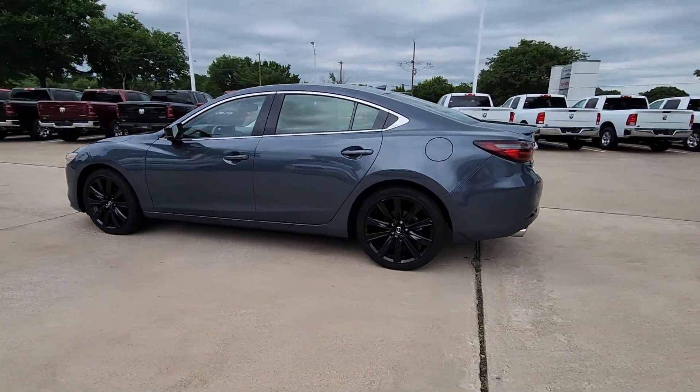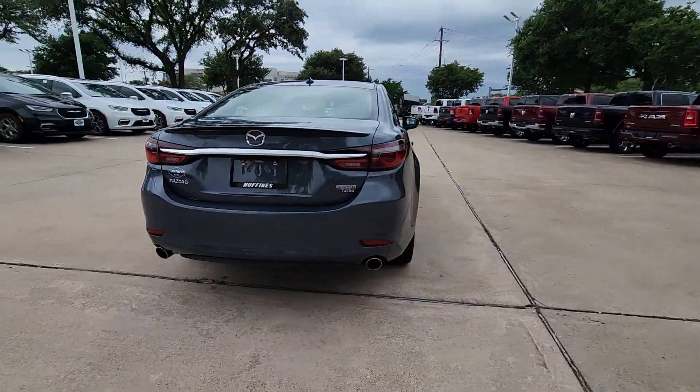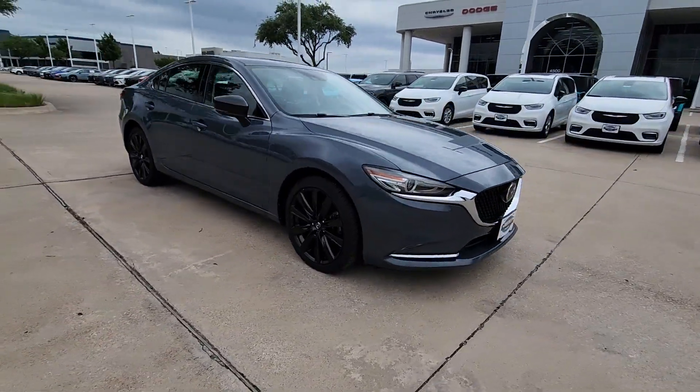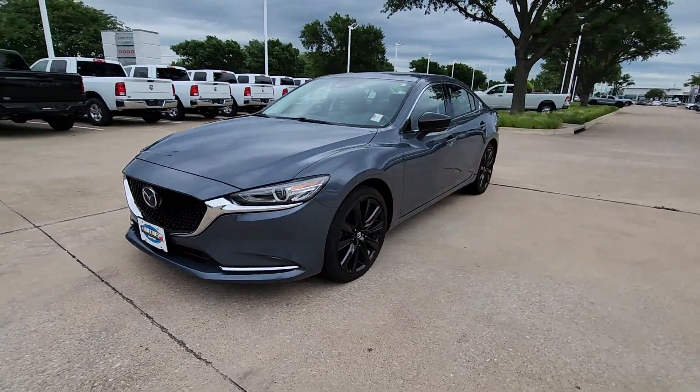You're gonna love the 2021 Mazda Mazda 6. This vehicle is an outstanding buy with fewer than 30,000 miles on the odometer. Take a closer look at this athletic Mazda 6 — family-friendly and designed to deliver a premium feeling driving experience.